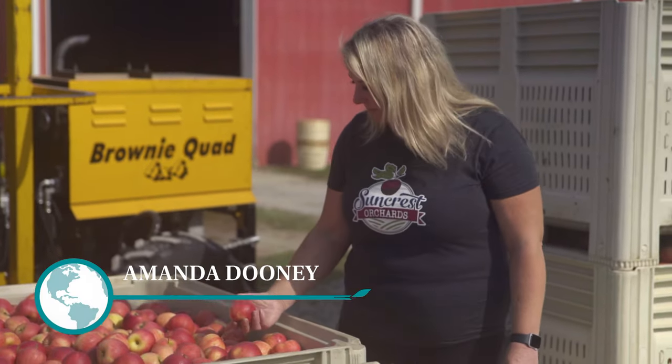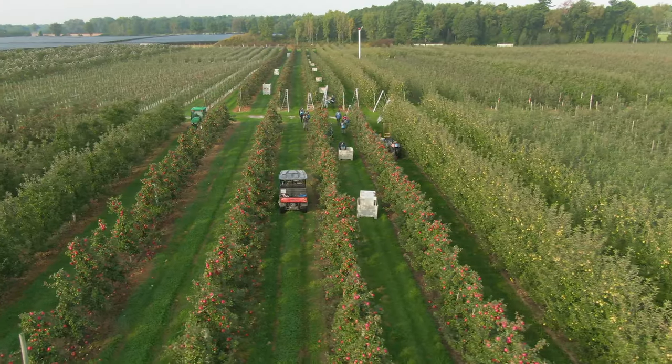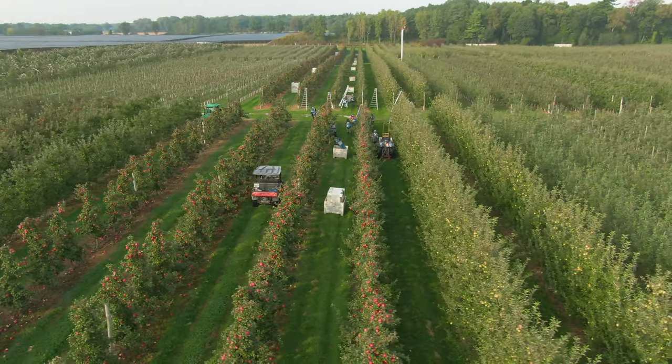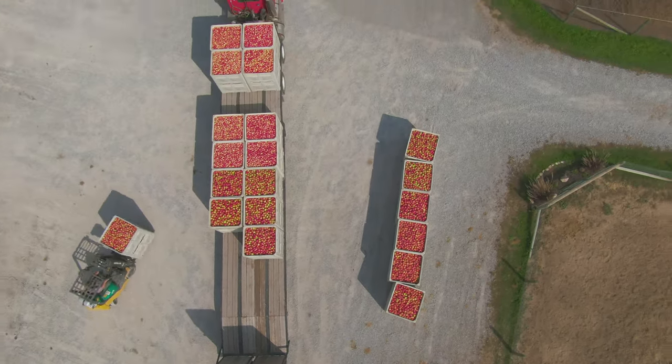My name is Amanda Dooney and we're here at my apple orchard, Suncrest Orchards. This farm is one of the oldest orchards in apple production right here in Norfolk County. It's been in production since the 1960s.